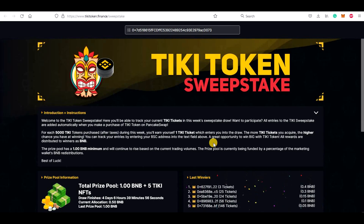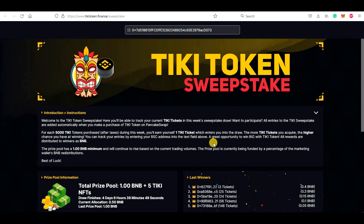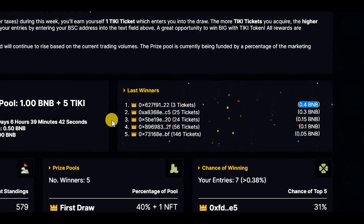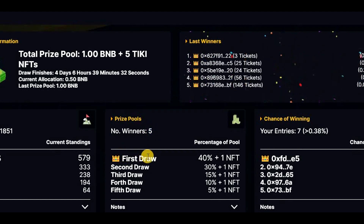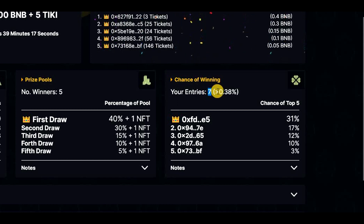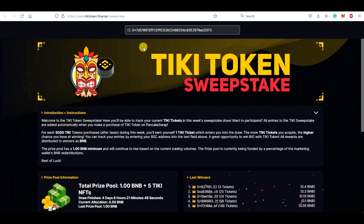I cut this video because it took 2 or 3 minutes for our entries to be visible on the dashboard, but I can see them now so we can check it together. We can see the list of last winners and amount of BNB, the leaderboard with total entries, and the prize pools — there will be 5 winners. First draw wins 40% plus 1 NFT, second draw wins 30% plus 1 NFT, and so on. Here is our chance of winning: we have 7 entries and our chances are about 0.38% at the moment. Everything works automatically — if you purchase on PancakeSwap you will just get the sweepstake entries.